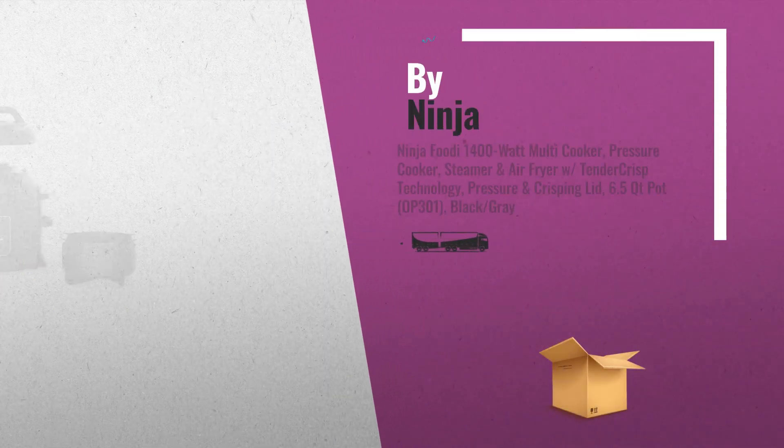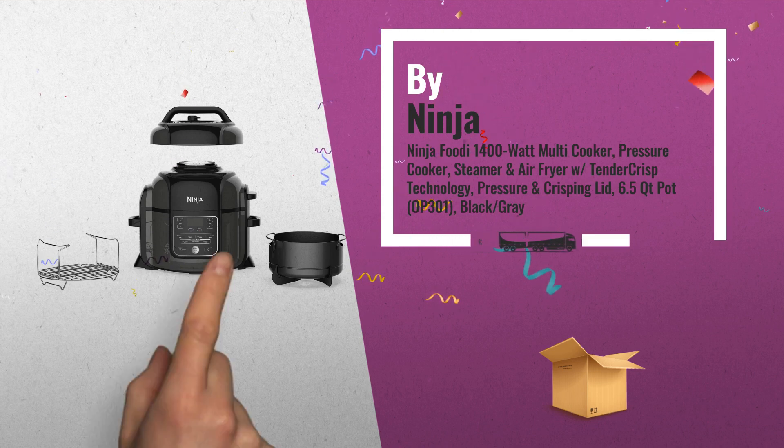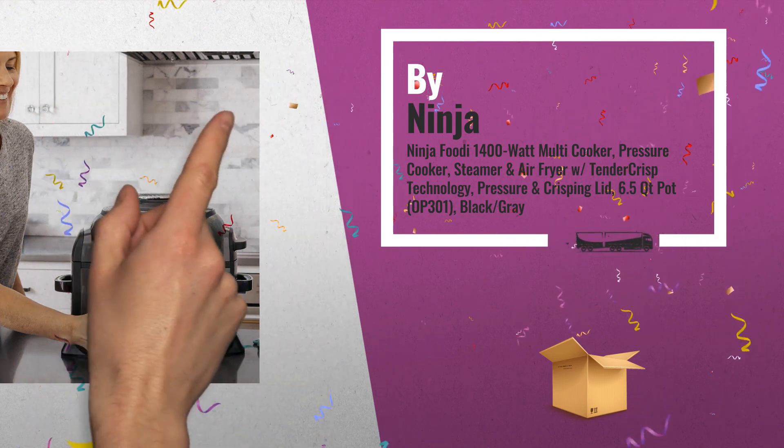Number 1, the Ninja Foodie pressure cooker that crisps. Tender crisp technology allows you to quickly cook ingredients. Then the crisping lid gives your meals a crispy, golden finish, by Ninja.